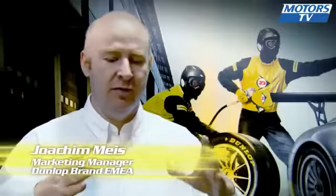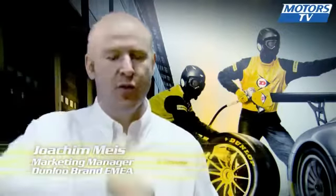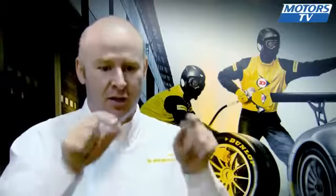You should imagine you have a footprint like that. What is in the middle should go through. So that's why we developed the pattern in two different ways. You have a circumferential groove in the middle to absorb the water and lateral grooves on the shoulder to evacuate. That's how we make the tyre able to really be good in aquaplaning.